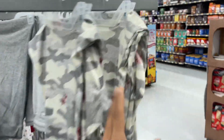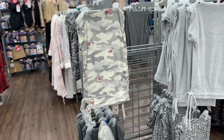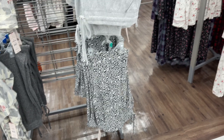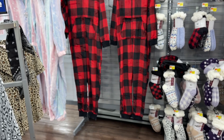This is a camouflage one with a rose. There's a plain gray, gray with black. And some people like onesies — so these are the onesies they have.